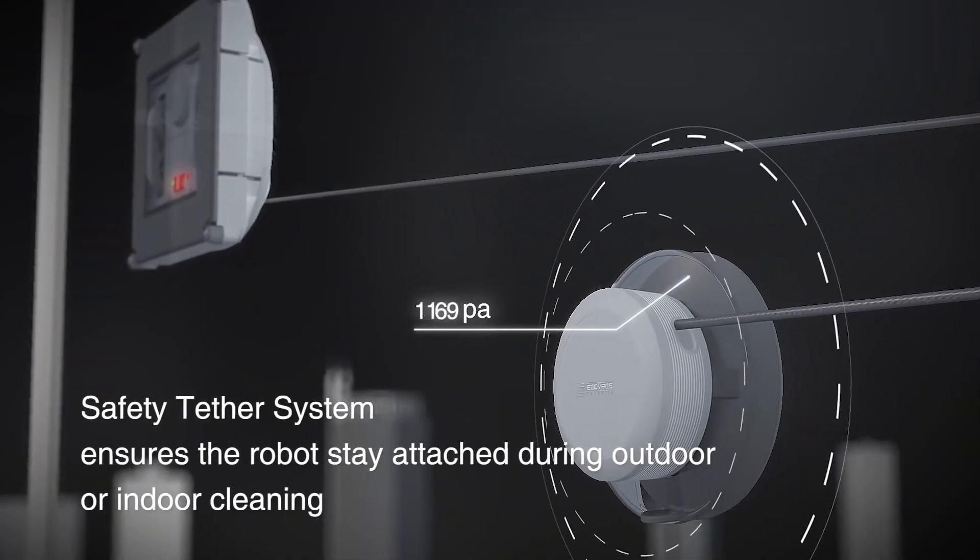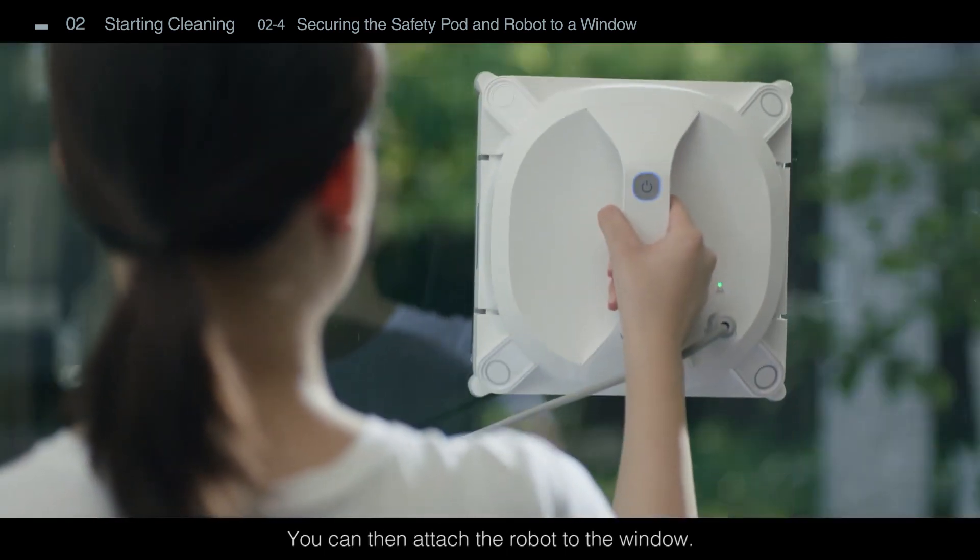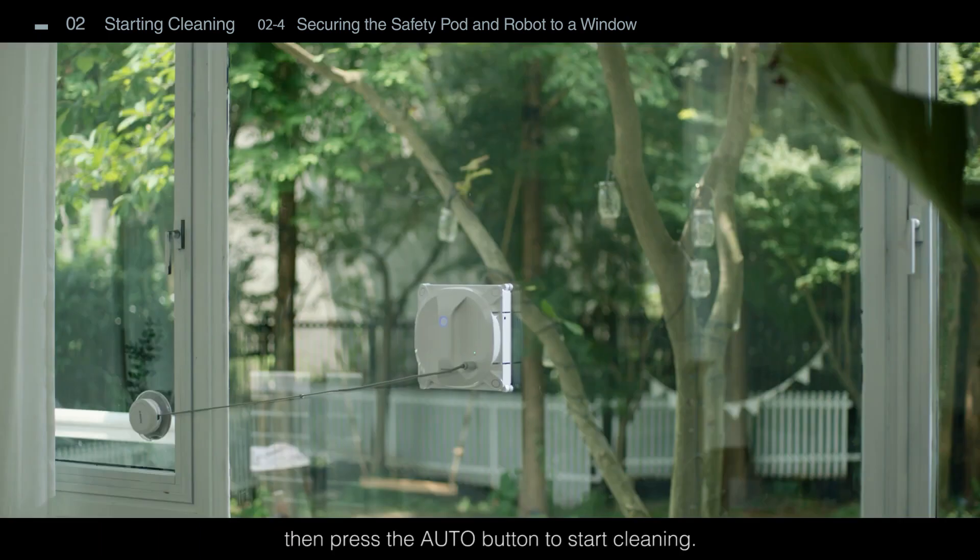The big minus is that it is really expensive, and if you are not planning to invest so much for window cleaning, you can go for the Gladder Gecko robot, which is a great, more accessible alternative.